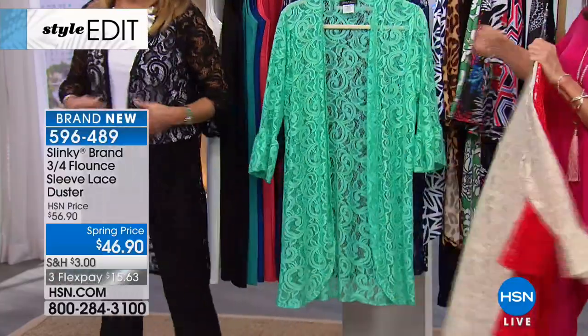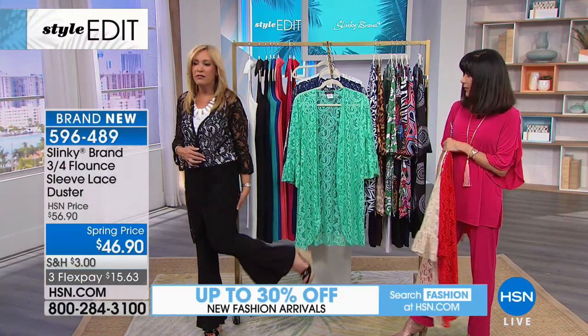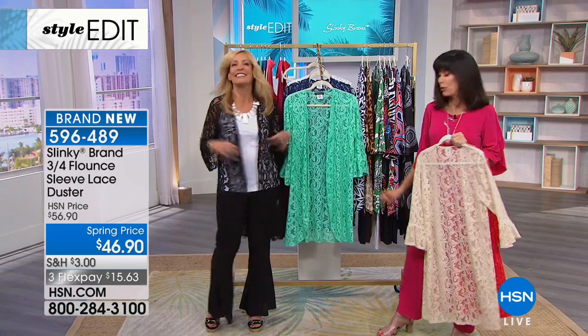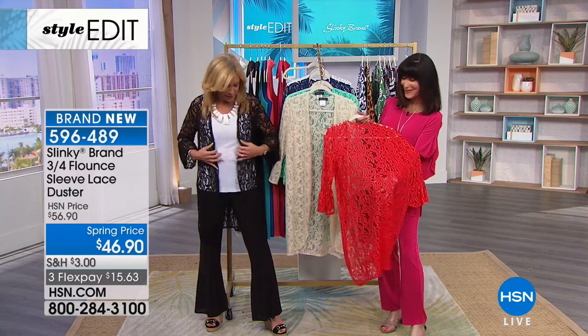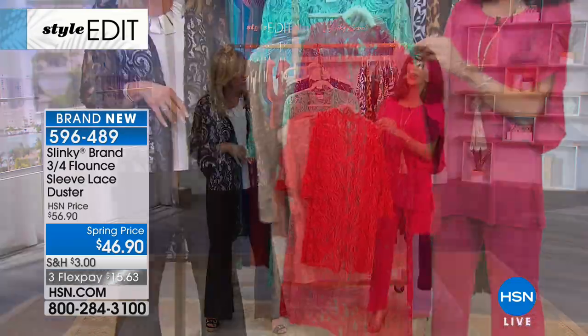Look at it with the white tunic — honestly, where couldn't you go? You could go anywhere in that outfit. I tucked in — I never tuck in — but I wanted everybody to see how slenderizing it is around the hip area. I'm short-waisted so I like things longer. You look beautiful anyway, but how cute does it look with the flare pants? Look at the sleeve. I took this in every color for myself.